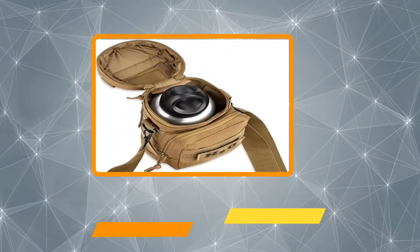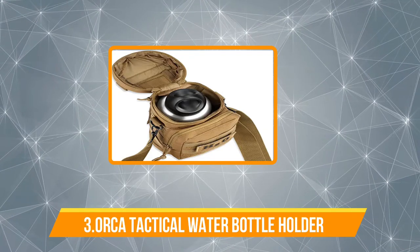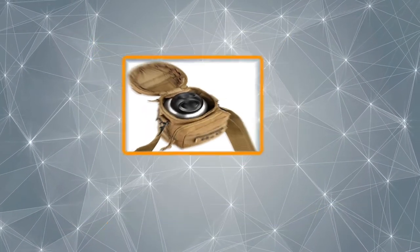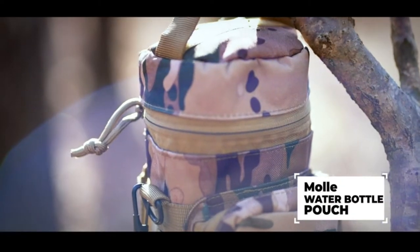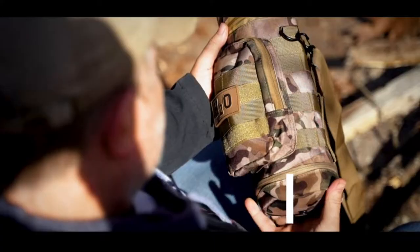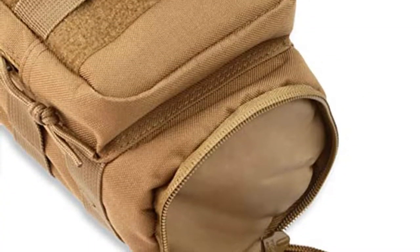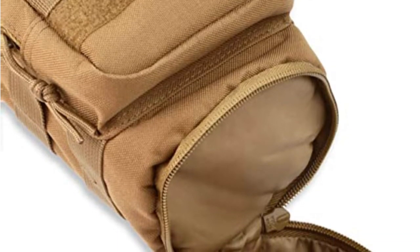Our third product is the Orca Tactical Water Bottle Holder. This pick is a suitable option for your upcoming camping or hiking trip. Staying true to its name, the Orca Tactical Water Bottle Holder offers you lots of storage space within a small and lightweight frame. Plus, you can choose from four color options. The bottle sleeve in this pouch is zippered and has enough capacity to store a 40-ounce water bottle or a 1-liter water bladder.